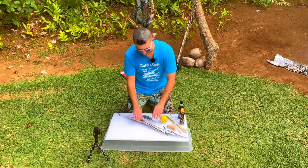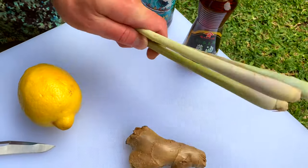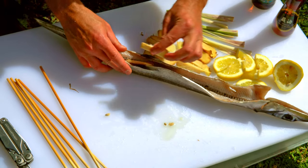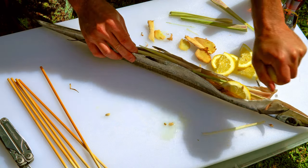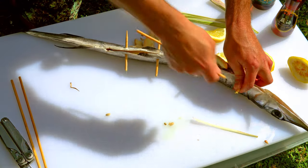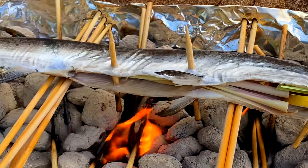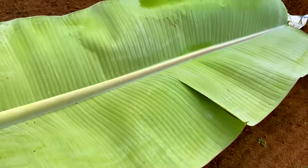The gut cavity on this fish is so long that I'm going to try putting inside it some lemon, fresh ginger, and some lemongrass, just to see if it helps the flavor. I find banana leaves do a really good job of keeping in the heat when cooking, and they don't really catch on fire and burn up.